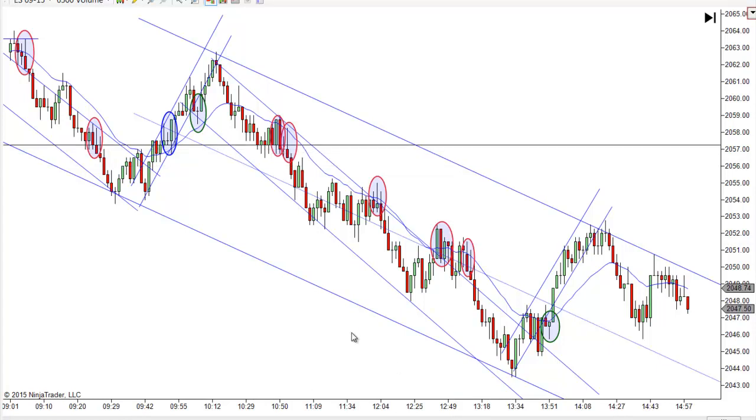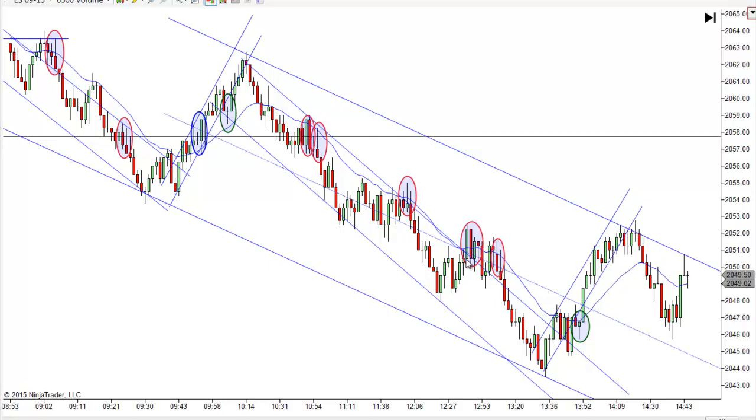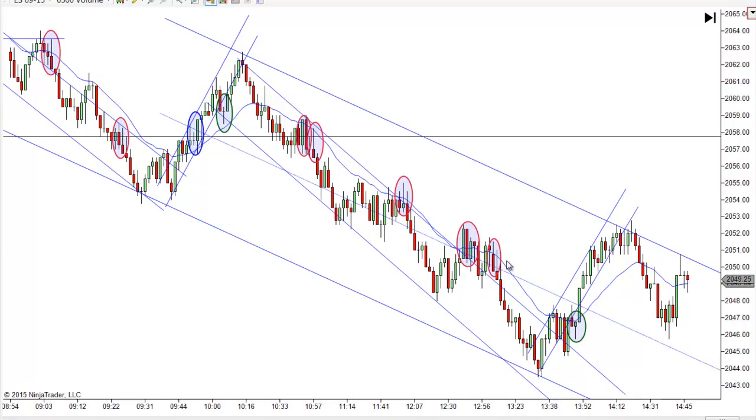I apologize — my son has been in here twice interrupting me today. I don't get to see him much; he's in college now, so I hate to complain about seeing him. Anyway, we were talking about this trade and the larger bars — if you've got to use a bigger stop and use more than two points, then increase your target to three points. Just offset it by the difference of what you have to use for your stop. But anyway, there was a short right there, second entry short.